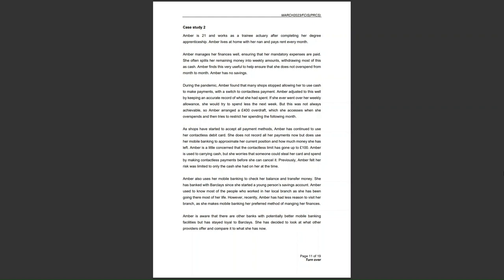The fact that she lives at home is likely to mean she's got fewer bills than someone living elsewhere by themselves in rented accommodation. She pays rent every month — we could see this as mandatory expenditure — but living with her nan, it's potentially less strict than paying rent to an external landlord. It appears Amber manages her finances well, ensuring mandatory expenses are paid. She often splits her remaining money into weekly amounts, withdrawing most as cash, finding this useful to avoid overspending.